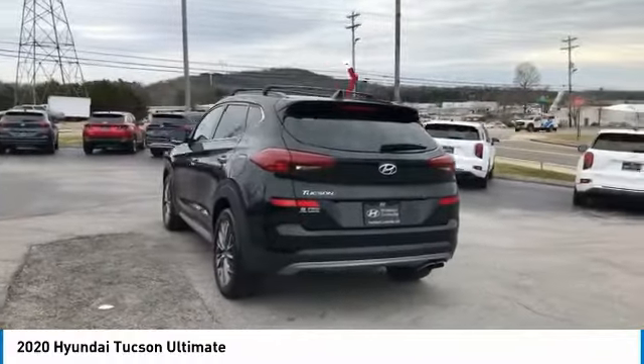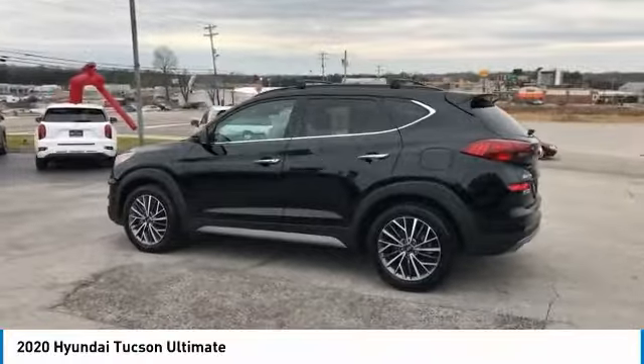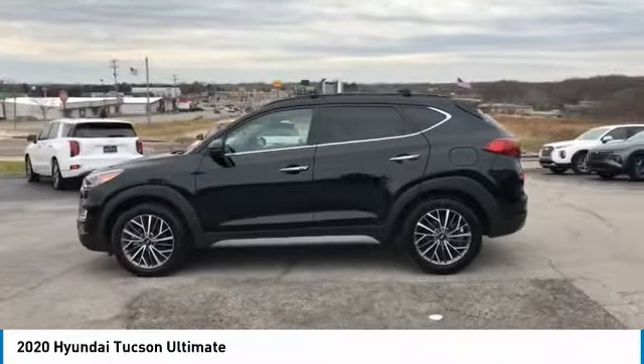With flowing curves, graceful lines, and style to spare, it's the future of the crossover. This vehicle has less than 30,000 miles.